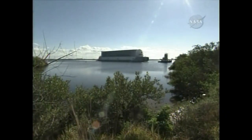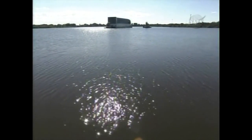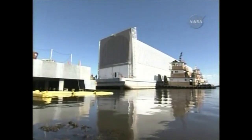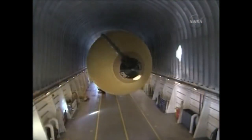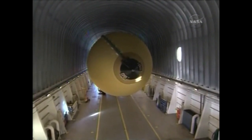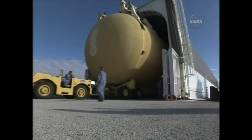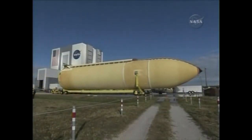This barge also brings the tanks from the Michoud Manufacturing Facility in Louisiana to Kennedy Space Center. They are delivered to the barge turning basin, pulled in by a pair of tugboats from Port Canaveral, and then the external tank is offloaded and taken on a trailer over to the Vehicle Assembly Building.